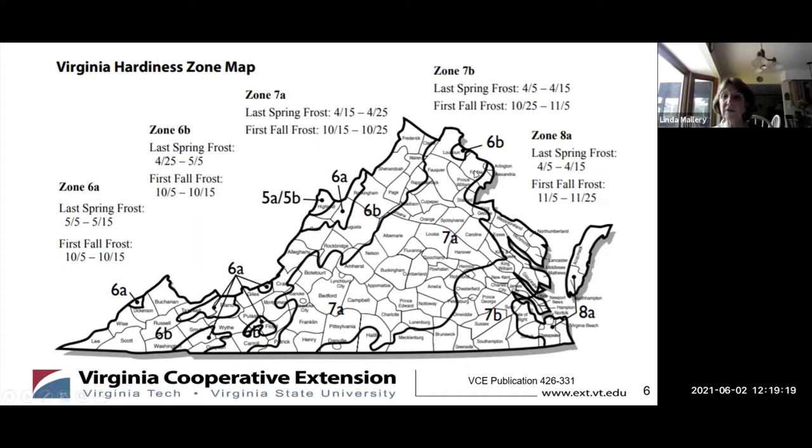Most of Fairfax County is in zone 7a, except for a small portion along the Potomac River. To find exactly where you should plant in zone 7a, it is important to look at your growing season. Here in zone 7a, we have milder winters without the extremes of cold in zones to the north, and the extremes of heat in zones to our south, placing our gardens in a transition zone between these two extremes.